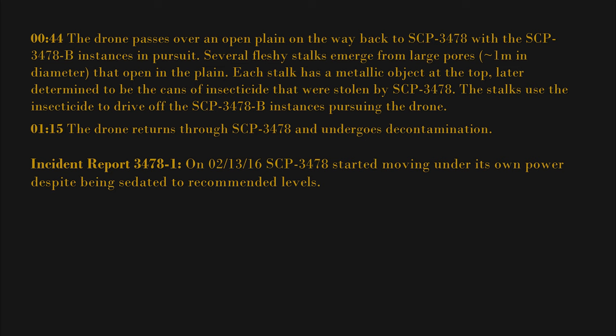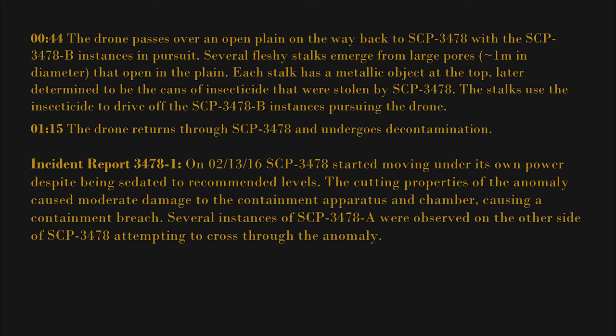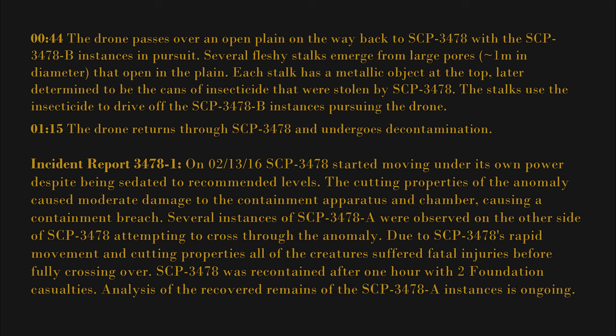Incident report 3478-01: On February 13, 2016, SCP-3478 started moving under its own power despite being sedated to recommended levels. The cutting properties of the anomaly caused moderate damage to the containment apparatus and chamber, causing a containment breach. Several instances of SCP-3478A were observed on the other side of SCP-3478 attempting to cross through the anomaly. Due to SCP-3478's rapid movement and cutting properties, all of the creatures suffered fatal injuries before fully crossing over. SCP-3478 was recontained after one hour with two Foundation casualties. Analysis of the recovered remains of the SCP-3478A instances is ongoing.